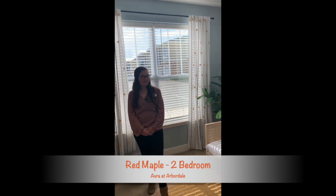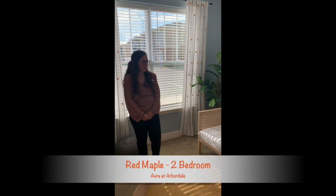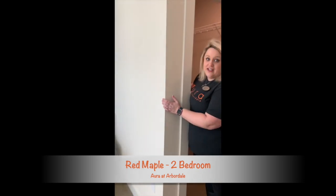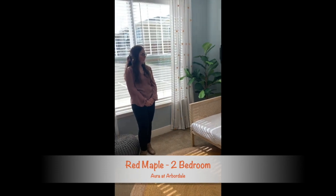Brooke, what's your favorite thing about the second bedrooms besides the huge closet? Probably the size of it — you can still get a good size bed in here. Yeah, because this is actually a day bed but if you look at the width of it, it's the equivalent to a king, so you could still get a nice size bed set in here too.